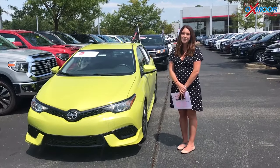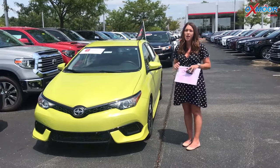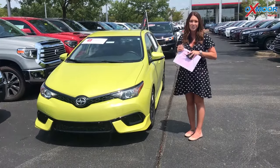Hi everyone, it's Gabrielle with Oxmoor Auto Group. I'm here today at Oxmoor Toyota for our Facebook Used Vehicles of the Week. I have three certified pre-owned Toyotas that I'd like to share with you guys.